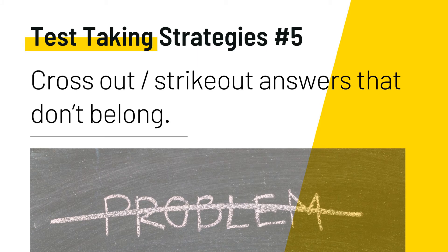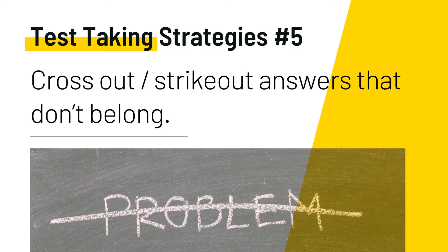Test-taking strategy number five: cross out or strike out answers that don't belong. Don't forget your foundational nursing school classes — know the basics about your new role, including when to refer, health policy, advocacy, rights, research, and leadership. Look for opposite answers: if two choices have opposites like increased heart rate or decreased heart rate, one of those two is usually correct. Eliminate the distractors first, then focus on any option that might be correct. For instance, if the question asks for an intervention but some distractors are signs and symptoms, eliminate those and focus on the option that most closely resembles the right answer.